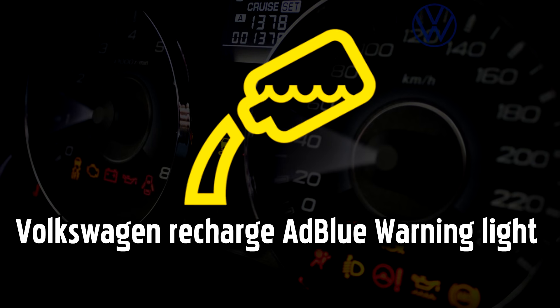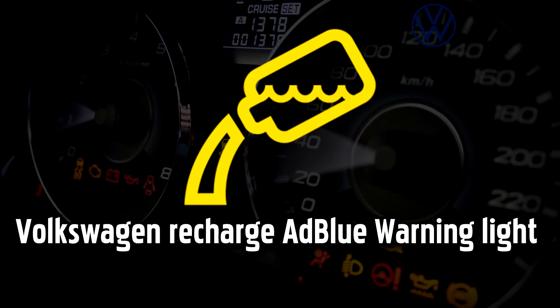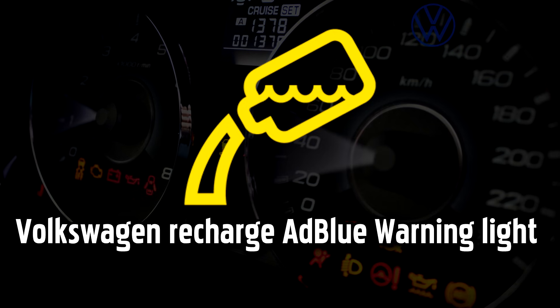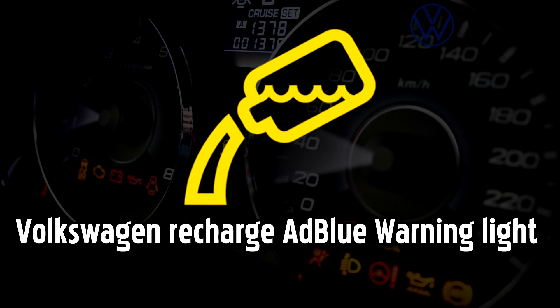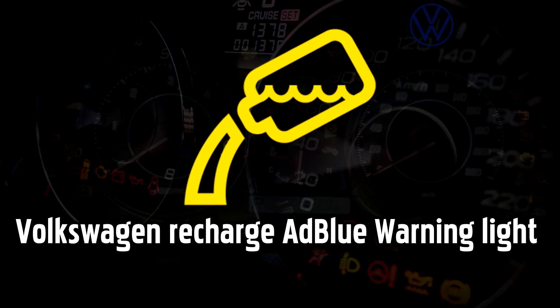Recharge AdBlue warning light. AdBlue is a type of diesel exhaust fluid. If this light turns yellow in your diesel Volkswagen, it means the diesel exhaust fluid level is low, which will eventually prevent your engine from starting.